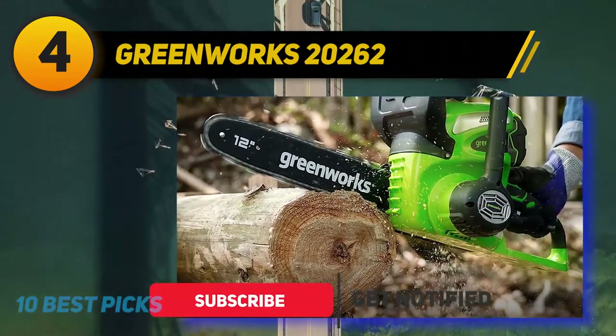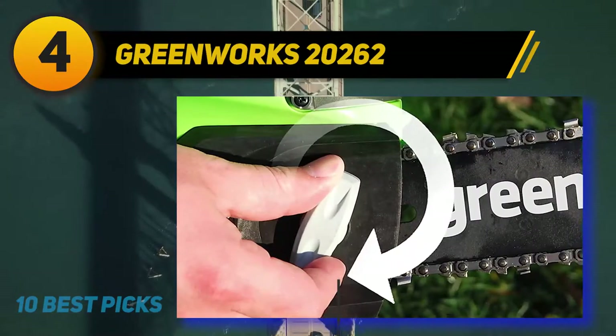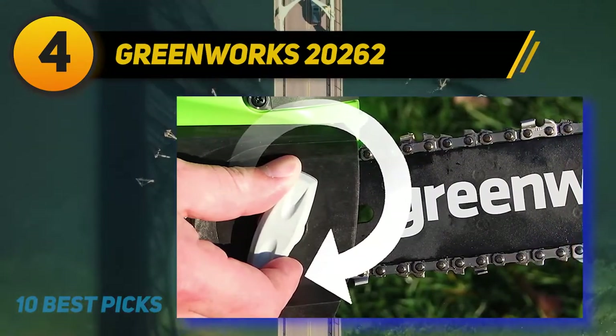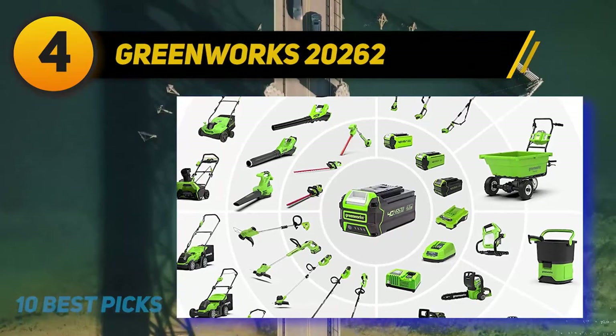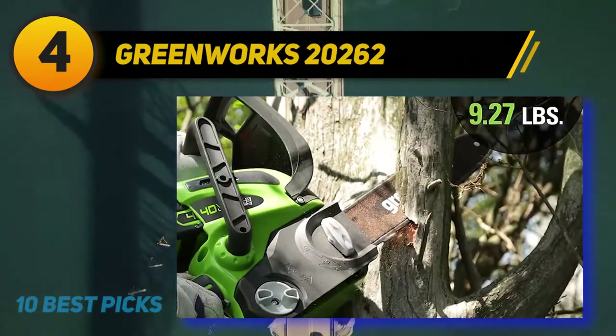Equipped with a 40V battery system paired with a traditional brushed motor, this unit weighs in quite a bit lighter than its bigger brother. At just 6 pounds, it's a very light saw, lighter than many gas-powered options too. This is a machine that will really shine for small jobs in hard-to-reach areas like a pesky branch in a far corner of your yard.